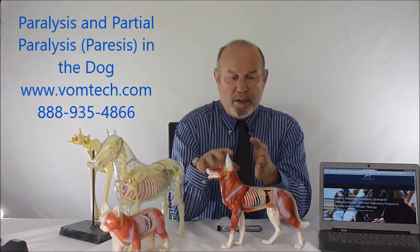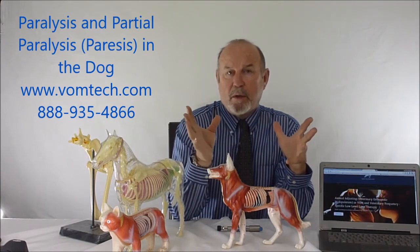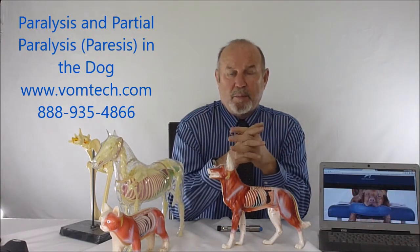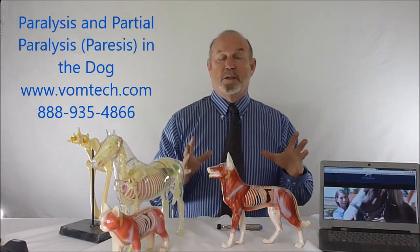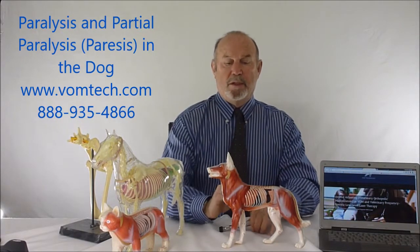This is an animal who has lost deep pain — from a certain point back, nothing works essentially. Swelling of the spinal cord presses against the cord and produces a complete lack of communication to the rear legs. If that continues for more than 24 hours, the myelomalacia that occurs actually destroys the spinal cord, and what you see is what you get — or at least that's what we were told.